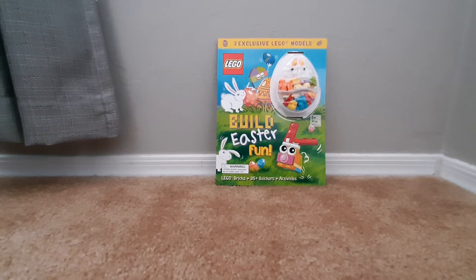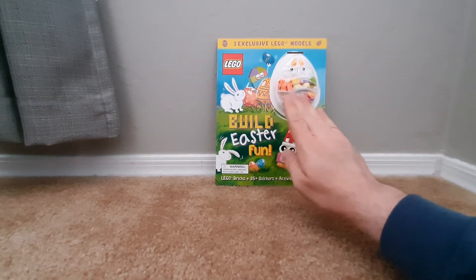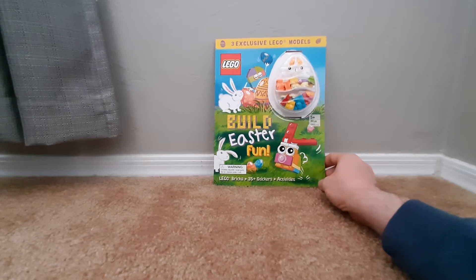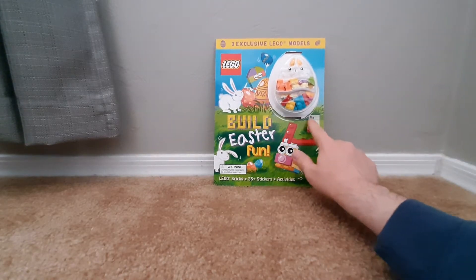Good morning! Welcome to another episode of Lego Brick Bargains. Today we are going to be looking at this, where it has three exclusive Lego models — the Lego Build Easter Fun activity book. This has 30 pieces, so ages 5 plus.